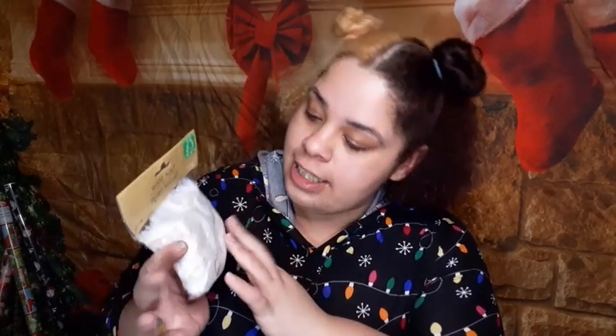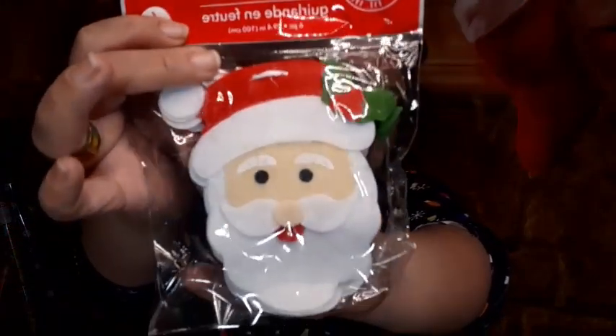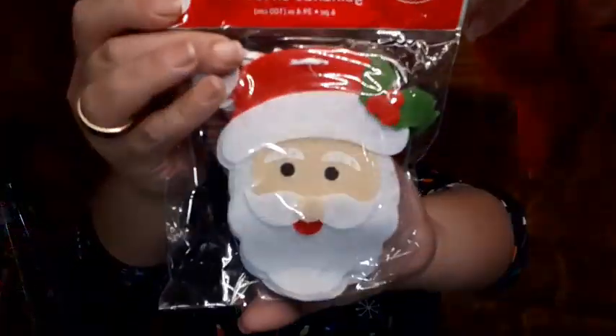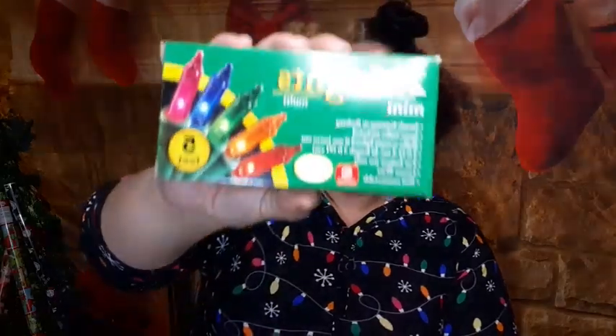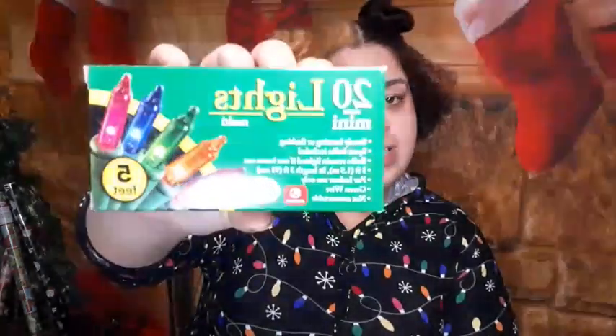I got a second bag of fake snow just in case, since I've never bought this brand and didn't know how much I'd need. Another item I thought was really cute and fun for one of the holiday tables is this Santa garland. I do wish it was a Black Santa, but they didn't have that — it's still going to be super cute. I also got 20 lights for the little mini Christmas tree.